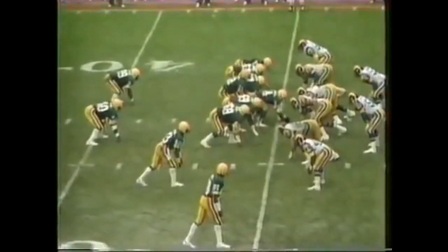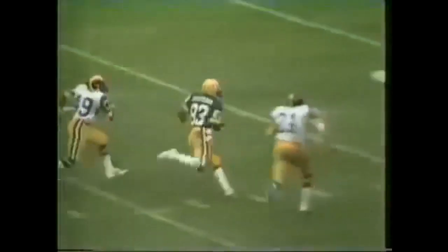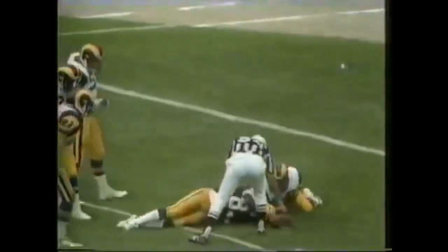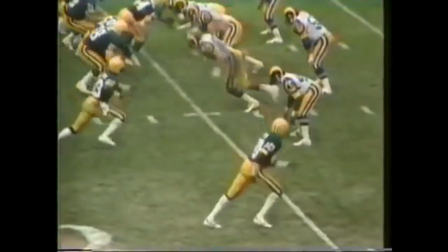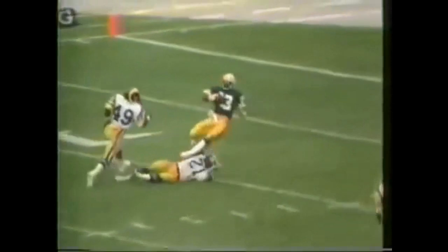First down pass, long over the middle — Jefferson caught it. Full strike. 20, 15, 10 — first and goal from the five-yard line. Jefferson again, trying to get it into the end zone. He may have gotten into the end zone. It was bump and run with Rod Perry and he got away from Perry. Perry tried to make a stab at the ball, but it's finally tackled by Nolan Cromwell, number 21. He got down to the five.